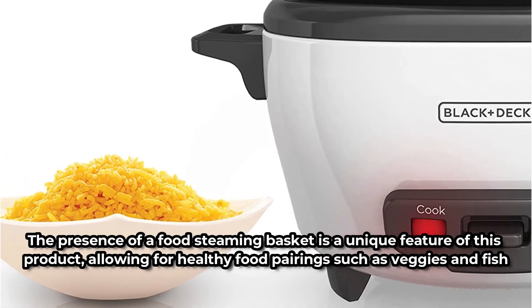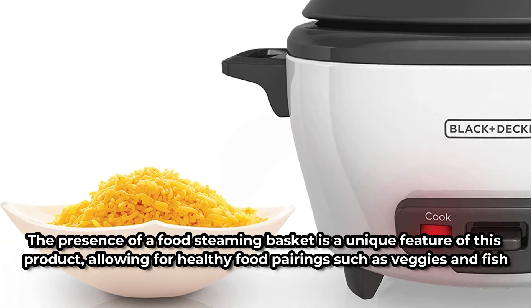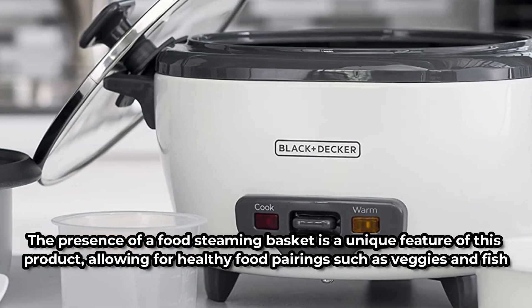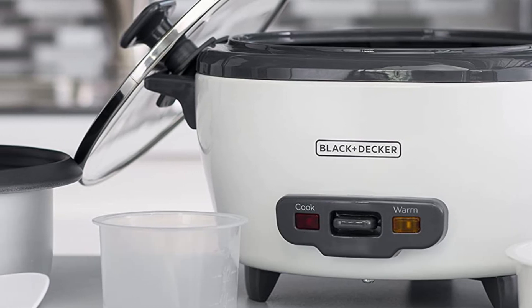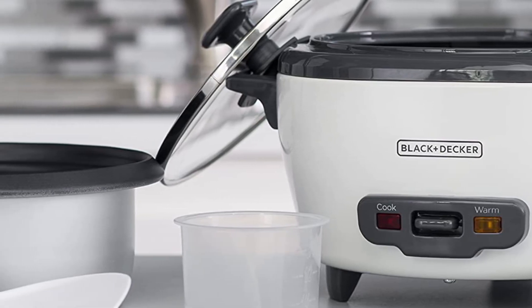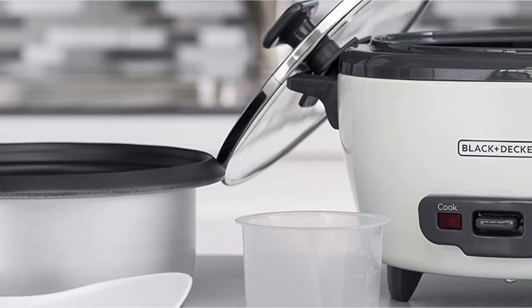The presence of a food steaming basket is a unique feature of this product, allowing for healthy food pairings such as veggies and fish. The non-stick coating on the inside of the pot guarantees that rice grains are easily removed while cleaning. Furthermore, there are indicator lights that show when the cooking process begins and stops.